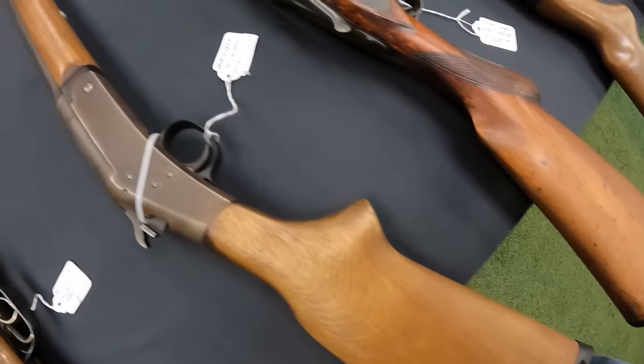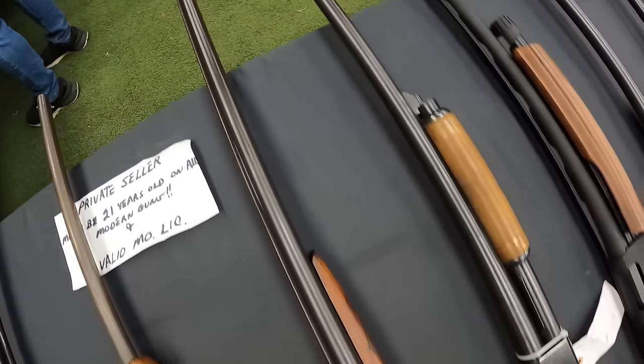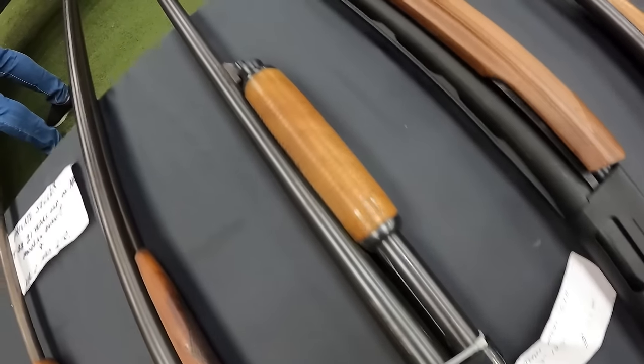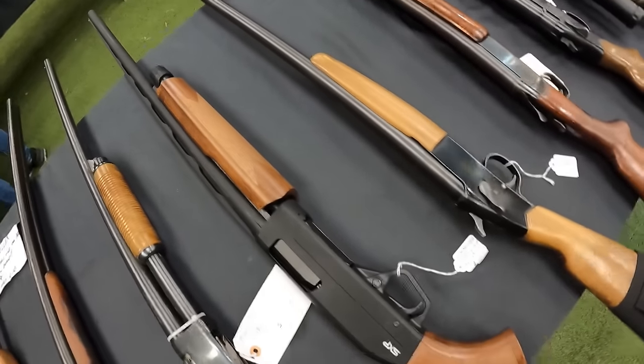We've got the H&R Topper 20-gauge at $190. Private sales again. We've got a 12-gauge double wall hanger at $250 — not too bad. Stevens Model 67H 3-inch 12-gauge at $300. And we are looking at a Winchester Super X pump 12-gauge at $400.